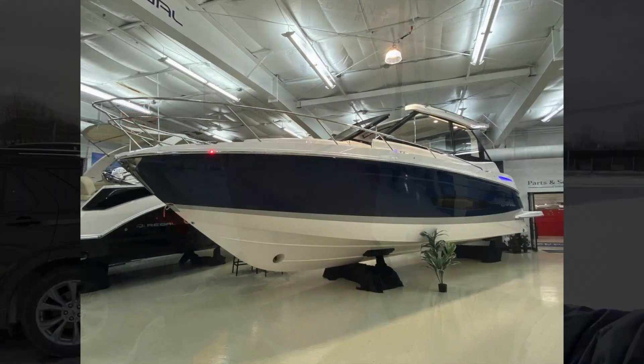Welcome back to the channel. This week we are going to do a review of the Regal 36 XTO, and I hope you like it. Come on along.